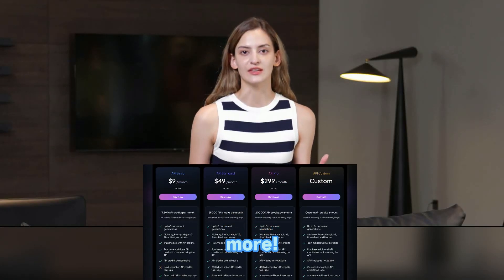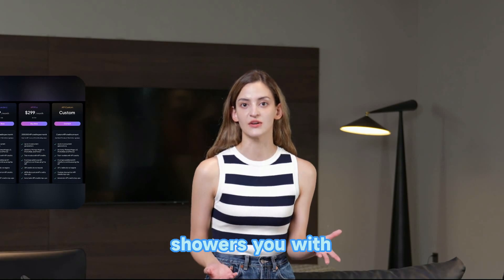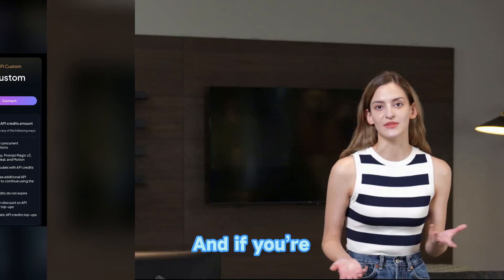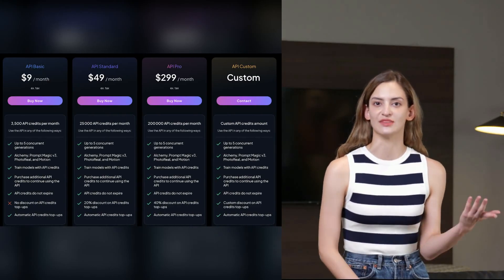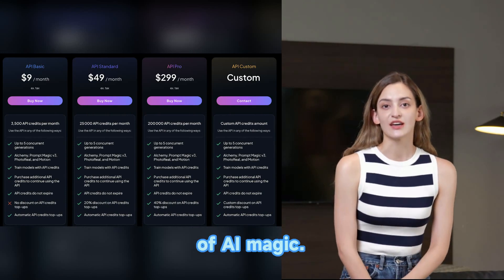But wait, there's more! For the big leagues, the pro plan at $299 a month showers you with 200,000 credits — that's like having a personal AI army. And if you're feeling extra fancy, go custom and get exactly what you want, like ordering a burger with no pickles, extra cheese, and a side of AI magic.